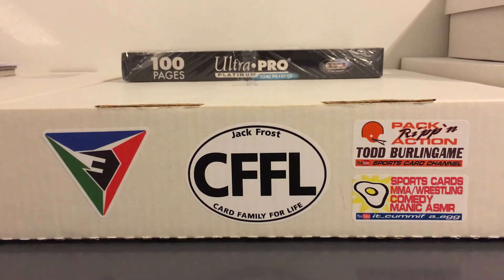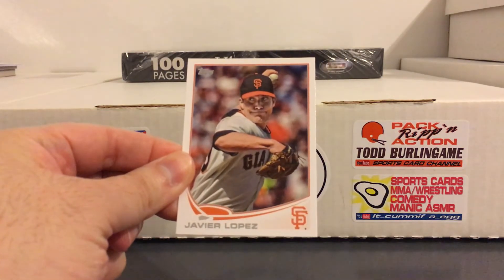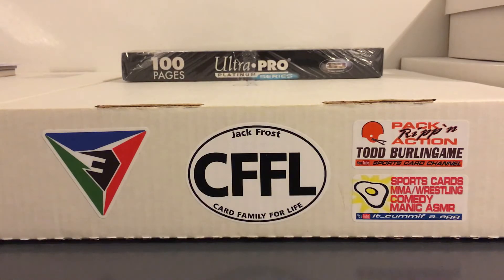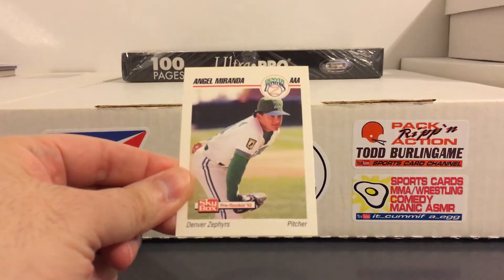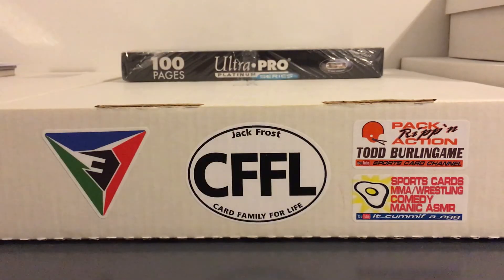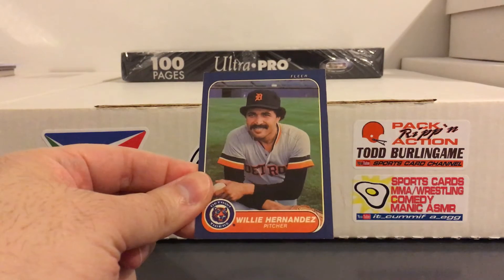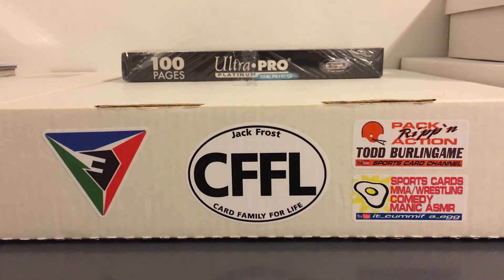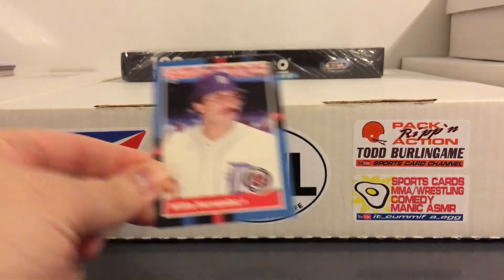A few more pitchers here then we'll move on to another position. You got Javier Lopez the left-handed reliever, not the catcher. This one's pretty cool - an Angel Miranda minor league card. Got a Willie Hernandez 86 Fleer and his 88 Donruss rocking the glasses there.